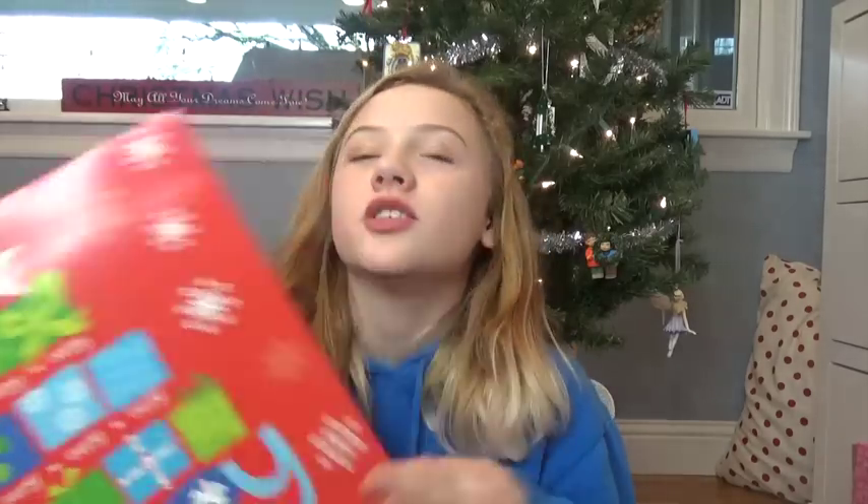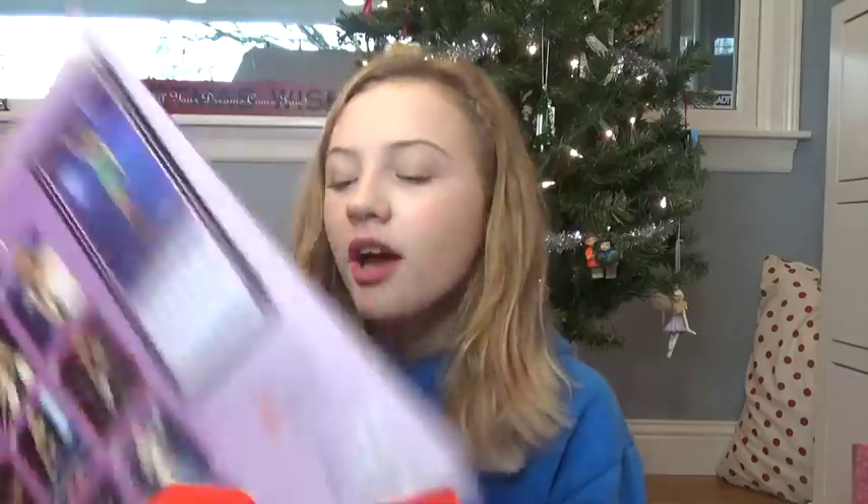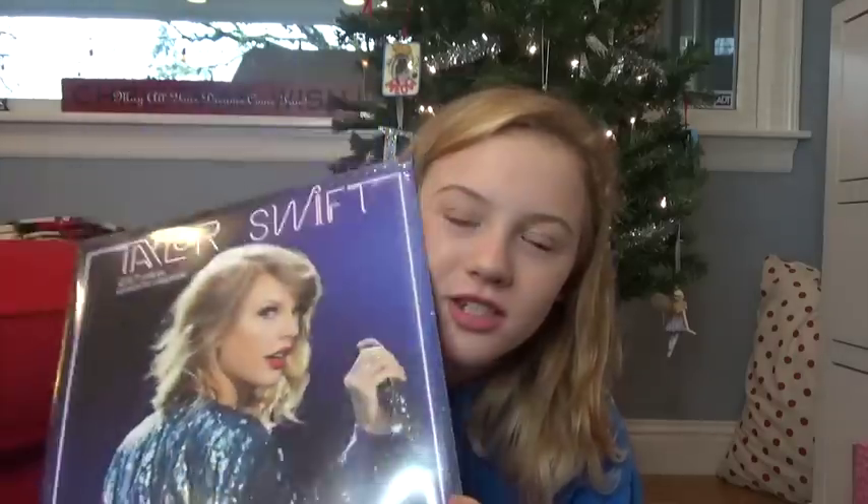Next, from my Nana — she always gets us calendars, and she gets mine specifically because she knows exactly what I want. I got a Taylor Swift calendar! I got one last year and wanted another one this year, and this one is from the 1989 World Tour that I really wanted to go to but didn't go to, so this is really cool.